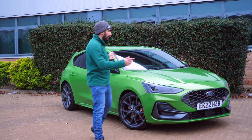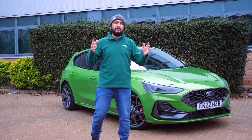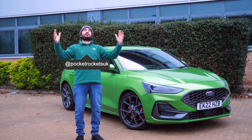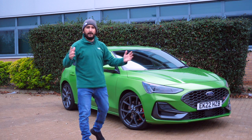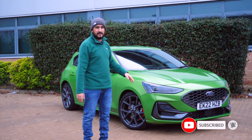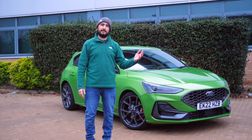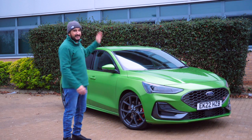Before I start today's video, as you can see I have the new full Focus again. I'd like to say a big thank you to everyone that has been subscribing recently and getting the channel nearer to 2,000 subscribers. If you haven't subscribed, please do like as well and of course comment on what you think of the Focus as you get into this video.